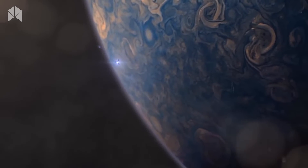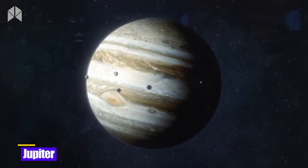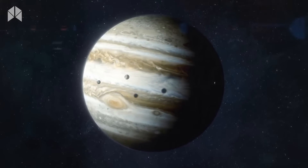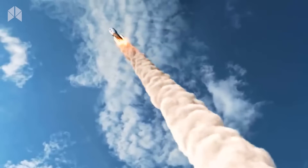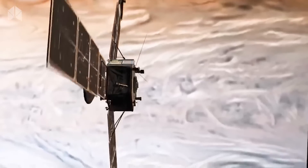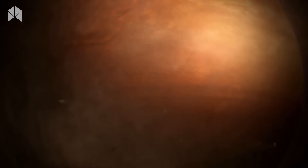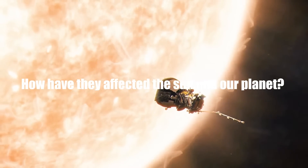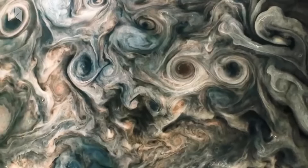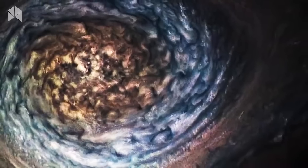Which planet in the solar system is the largest? You'd be accurate if you answered Jupiter. The giant globe is not simply enormous — since its discovery, scientists have been intrigued by several of its mysteries. Many spacecraft have visited the planet, and our knowledge of this massive world has greatly expanded. Learn about the amazing discoveries that scientists have made using Jupiter images sent to Earth.